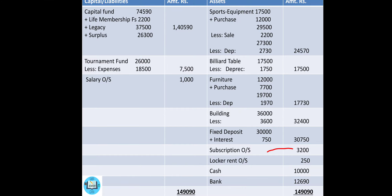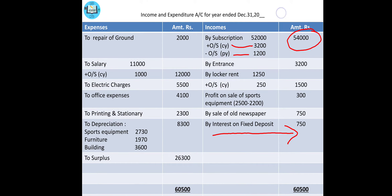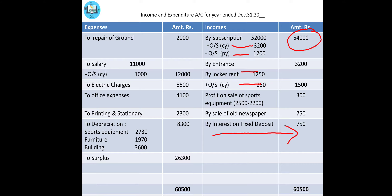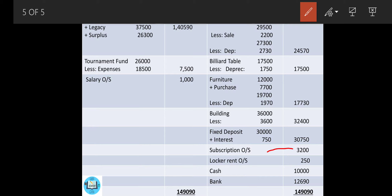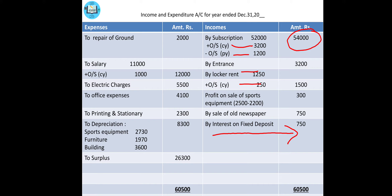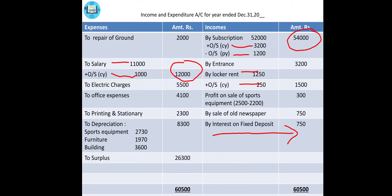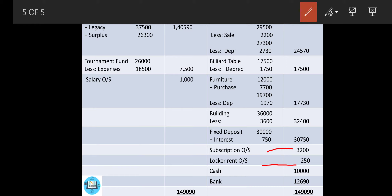Then comes locker rent — treated similarly. Outstanding current year is 250, so locker rent stands at 1,250 + 250 = 1,500 as the outer column. Transfer locker rent outstanding 250 to the closing balance sheet liability side. Then comes salary outstanding: 1,000 rupees. Go to salary on the debit side and write plus outstanding: 1,000 — outer column gives 12,000. In the closing balance sheet, write outstanding salary: 1,000 on the liability side.